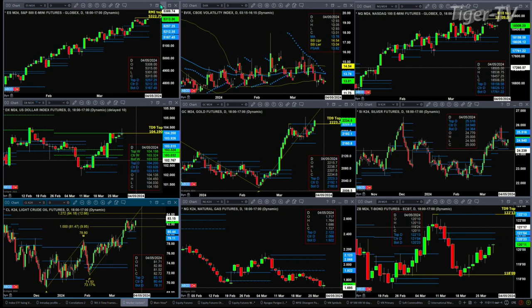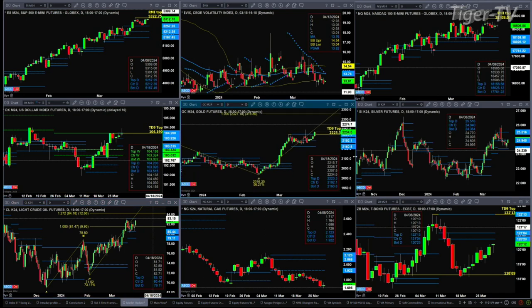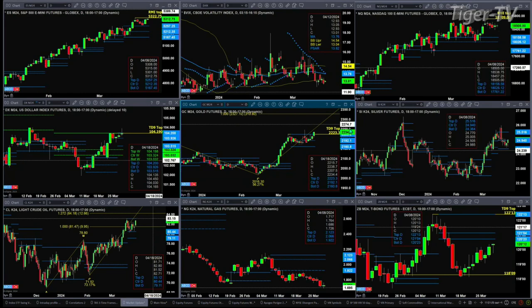The US dollar index is trying to take out that TD9 count top — in order to do that, you need to see a close above 104.19. Gold is also trying to take out its TD9 count top, and that needs a close today above 2223.30. If we get that, it's going to signal that gold wants to make its move to the 2327 level, which would be the one-to-one A-to-B equal C-D projection level.